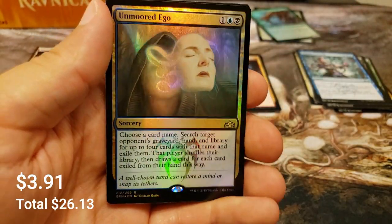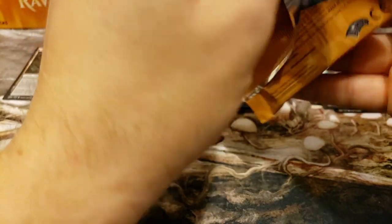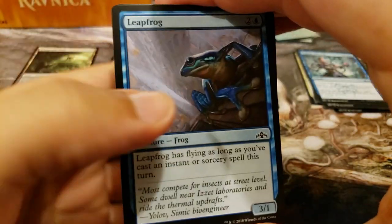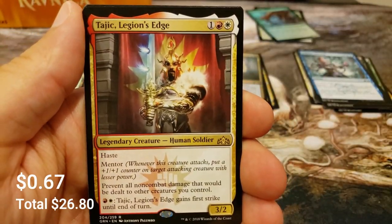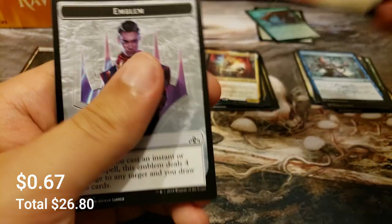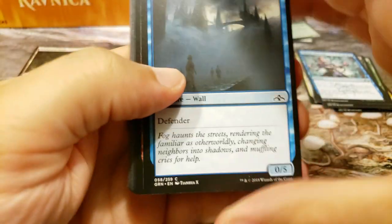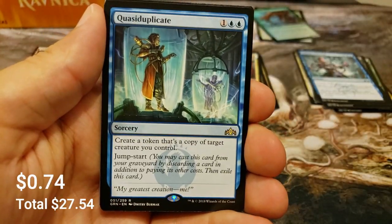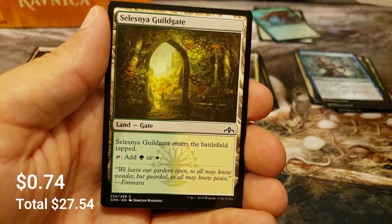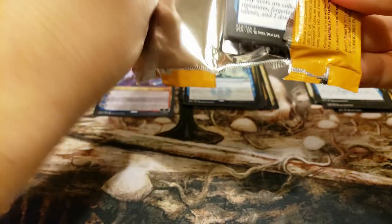There's the Indrik again. Sinister Sabotage is good, and a little counter spell - Ionize - with a foil rare, Unmoored Ego, very cool. Shock lands, make yourself known. Crackling Drake and Tragic Arrogance's edge. Still think that's a pretty cool card with an emblem - a Rail emblem. Some good Boros cards in here. Claustrophobia, Duplicate with a Guild Gate and a Goblin.